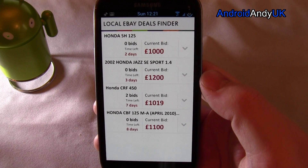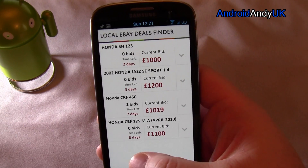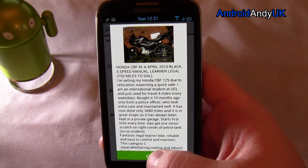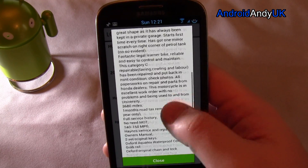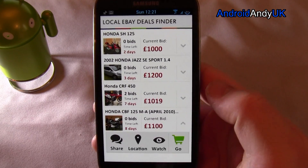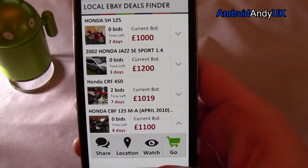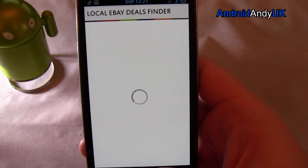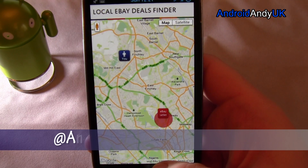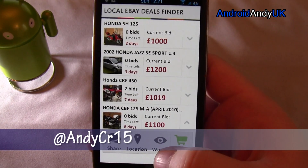Have none of them got photos, or is it just taking time to load them? So there's a Honda CBF — no one's bid on it. Oh, there's the picture, look, and the description. I can add it to my watch list, I can go to the actual eBay page, I can share it, I can check the actual location of it. It gives me a rough idea — they're down in Archway. That's pretty good. I like how it marks me and them.